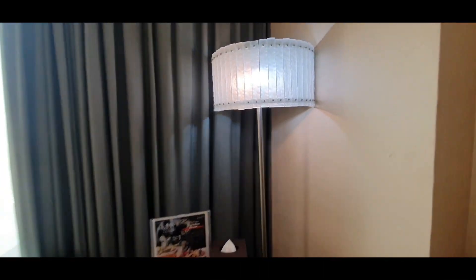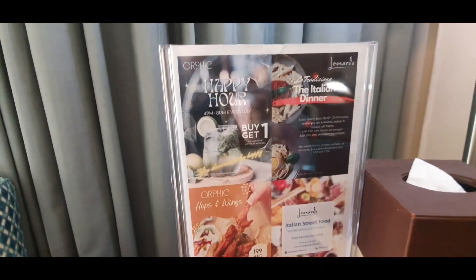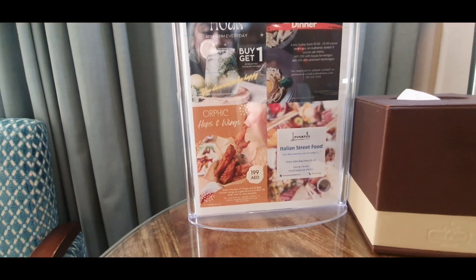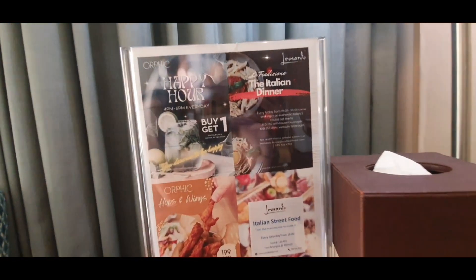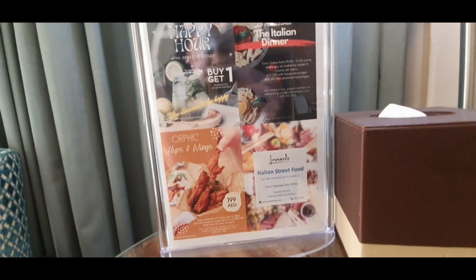By the way guys, inside the hotel there are restaurants where you can choose from. There is also a nightclub, and they have a happy hour which is a really good deal — from 4 p.m. until 8 p.m., so you better hurry up and get the buy-one-get-one deal.